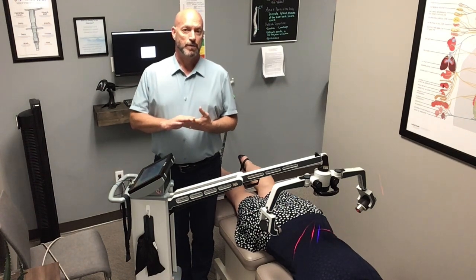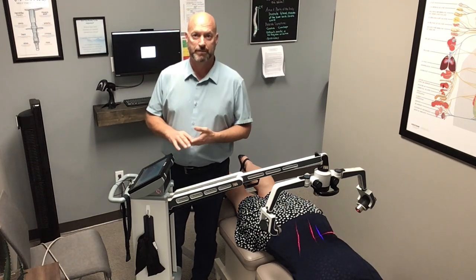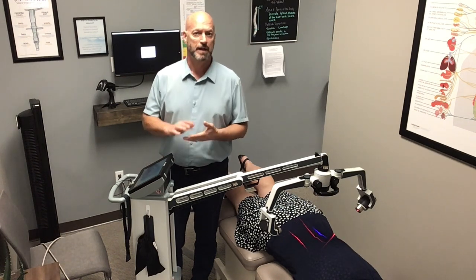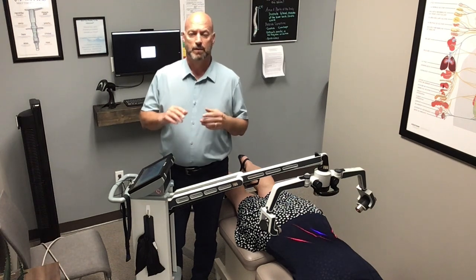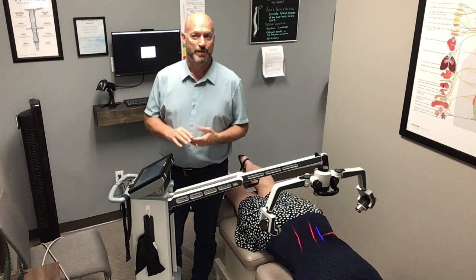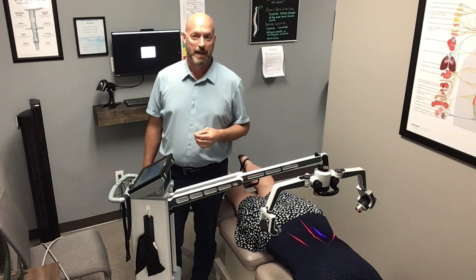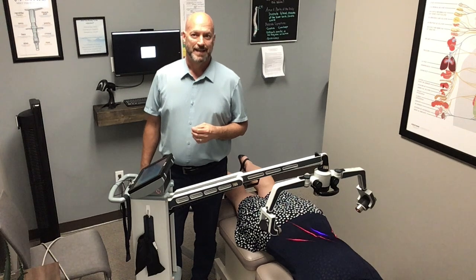So if you or someone you know is suffering from any of these conditions — low back pain, chronic musculoskeletal pain anywhere in the body, plantar fasciitis — it can also help with neck pain, headaches, and a wide variety of other conditions. Give us a call at Trinity Chiropractic, 602-603-5444, or check us out online at www.trinitychiroaz.com.